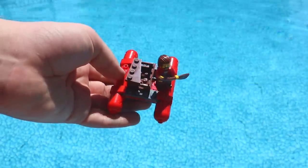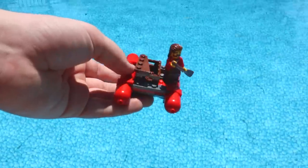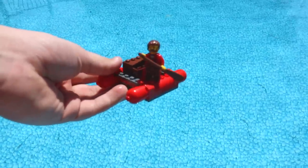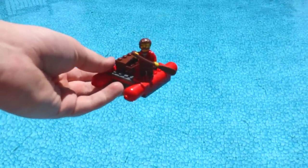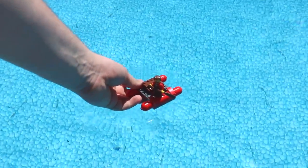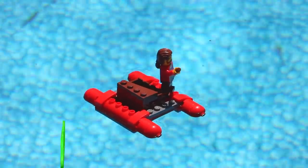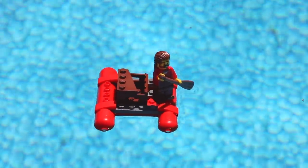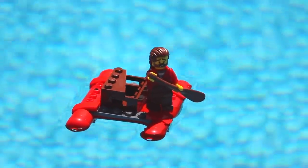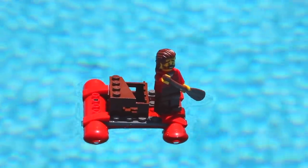This next boat here looks like a DIY raft. As you can see it looks like a robber is trying to escape the police from a recent Lego City set. I think just the way this boat is designed it will float. But who knows — will the robber get away, and will this boat float? We'll have to tell.